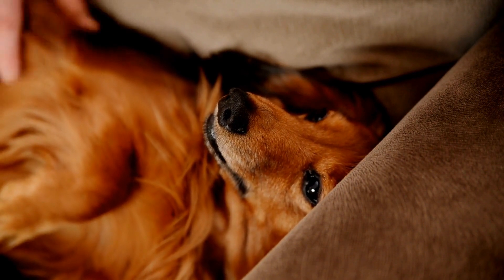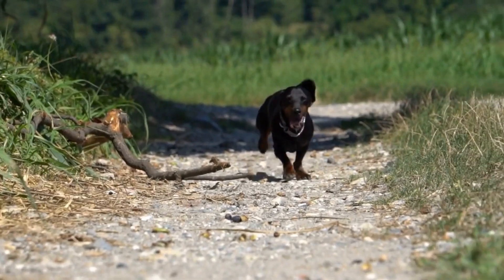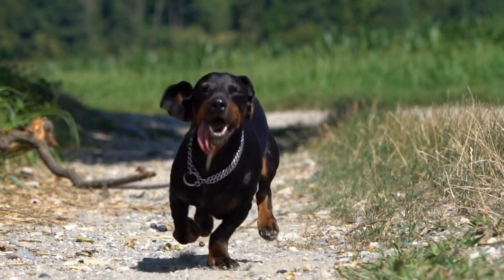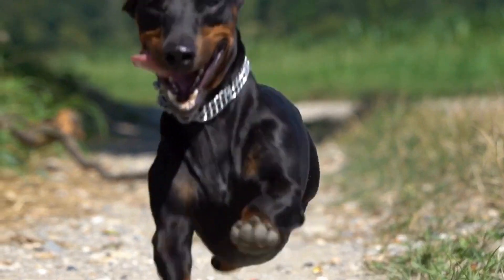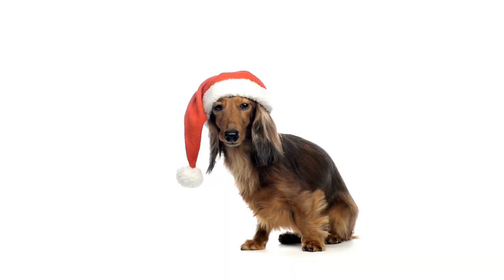Collecting toys is a hobby that has been around for centuries. From antique dolls to modern action figures, collectors are always on the lookout for unique and valuable items to add to their collections. And it seems that dachshunds have found their way into the world of collectibles.